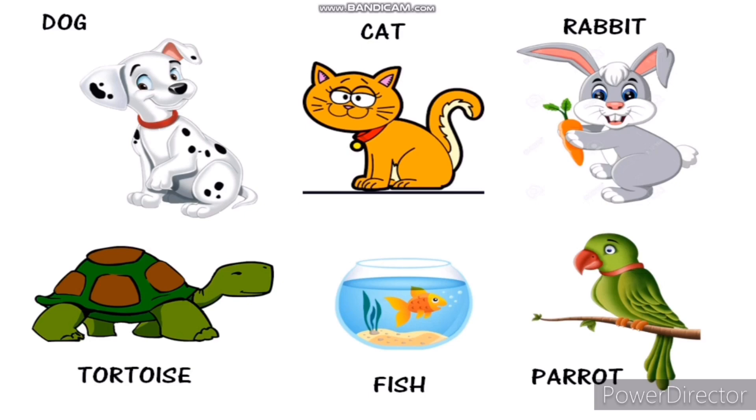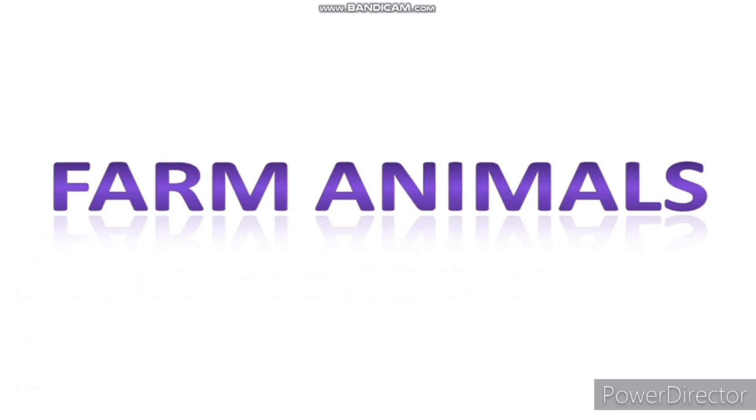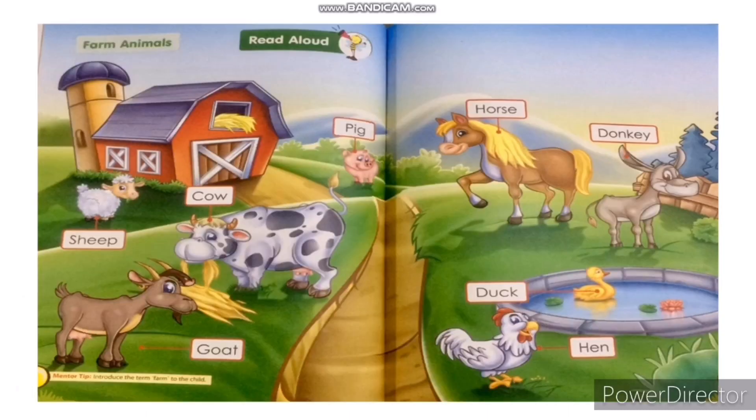These animals are kept as pets but they are also found on farms. Now let's learn about farm animals. Have you ever seen these farm animals? There are many different types of animals. They are on the farm to provide food like dairy and meat, and help with the physical labor needed to keep the farm running.